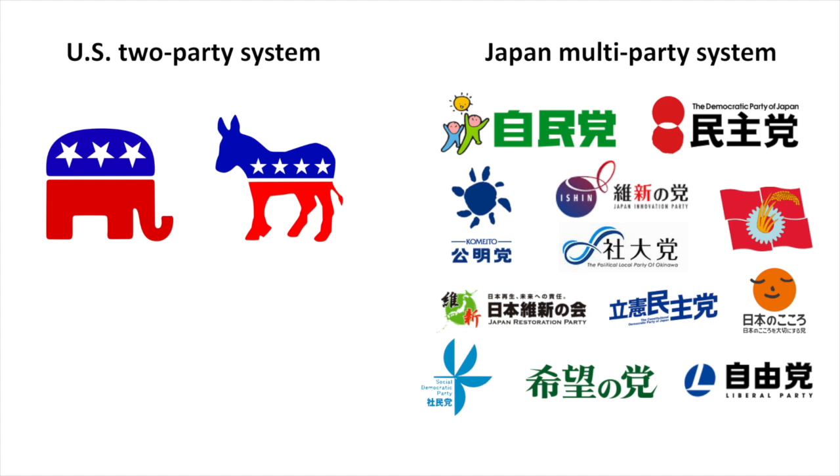Fifth, the party system. The U.S. has a two-party system, whereas Japan has a multi-party system. In the United States, we have the Republicans and the Democrats. In Japan, you have the Liberal Democratic Party and a range of other opposition parties. The nature of the party system is also different in that the American system is much more polarized — the two parties are very different — whereas in Japan, particularly between the LDP and major opposition parties, the differences are smaller.